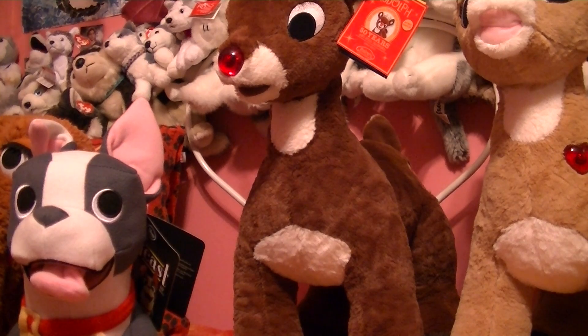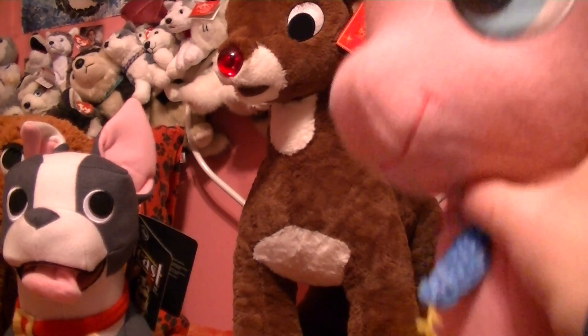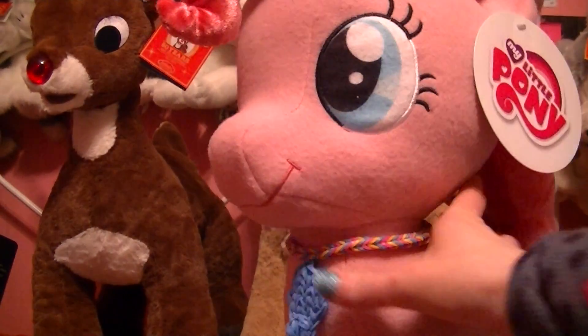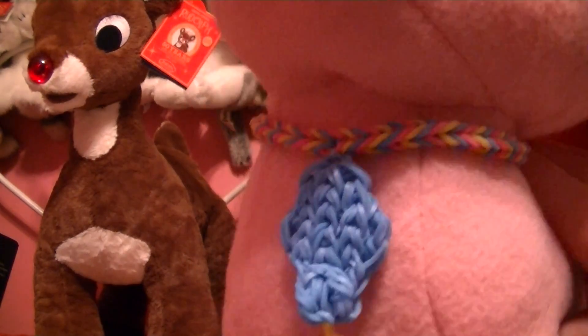First off, I got this Pinkie Pie. Let me sit her — there she is, she is so cool, I love her. She's so pretty and her hair is like accurate. I love it so much. And I made this loom necklace for her, and her little balloon, and she has her cutie mark, and here's her awesome tail.